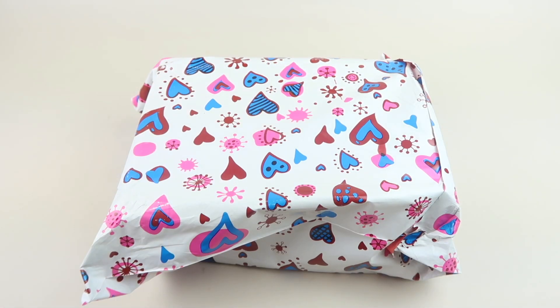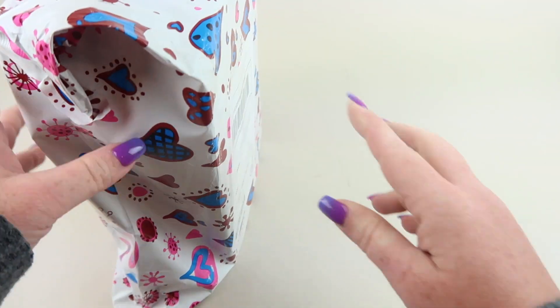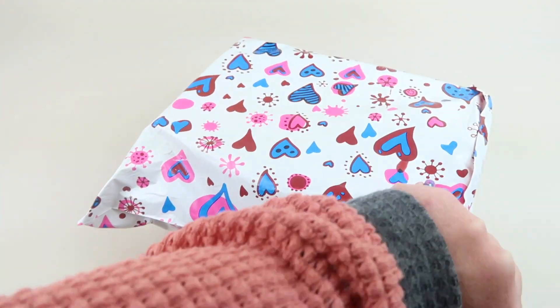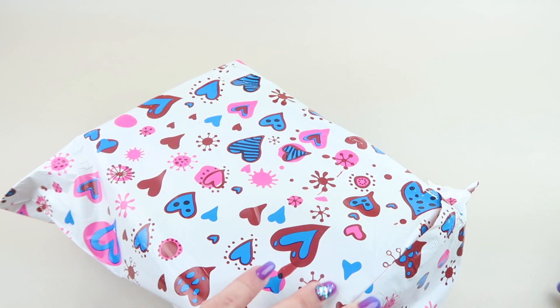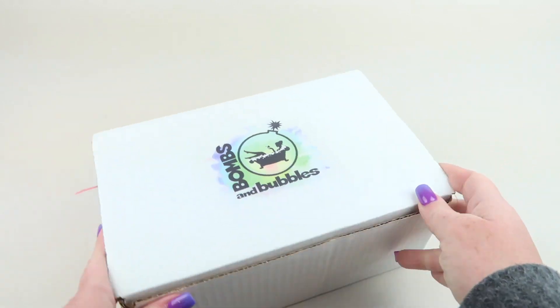This is the review and unboxing for Bombs and Bubbles for November 2020 — a bath bomb subscription. It's $20.83 for the bomb box, which includes five full-size items, and there are also a few other plans depending on how many bath bombs you want. We personally subscribe to this. This month it shipped in a little polymer heart bag — let's cut it open and see what we have. It already smells really good.